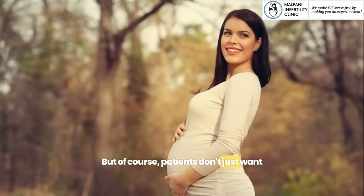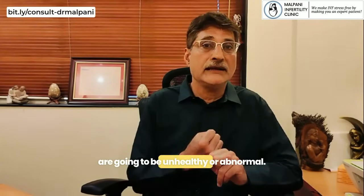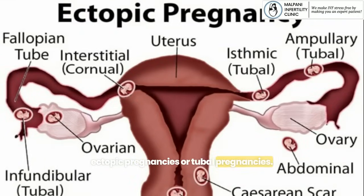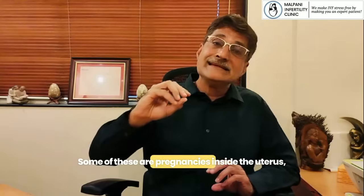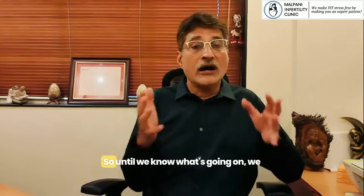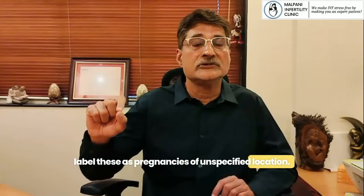Patients don't just want a pregnancy — they want a baby. But the reality is some of these pregnancies are going to be unhealthy or abnormal. Some are called ectopic pregnancies or tubal pregnancies. Some are pregnancies inside the uterus but they're not healthy or viable. So until we know what's going on, we label these as pregnancies of unspecified location.